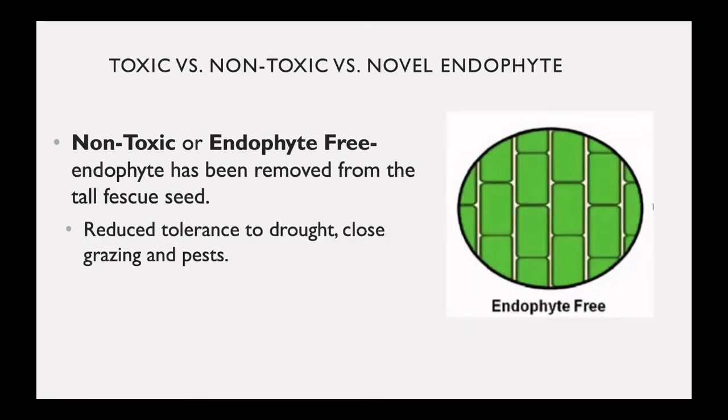Non-toxic or endophyte-free tall fescue has had the endophyte removed from the tall fescue seed. As you can see from the picture on the right, the endophyte is not present at all within the cell wall of the plant. Unfortunately, this leads to reduced tolerance to drought, close grazing, and pests, meaning this tall fescue is not as durable as traditional toxic tall fescue.